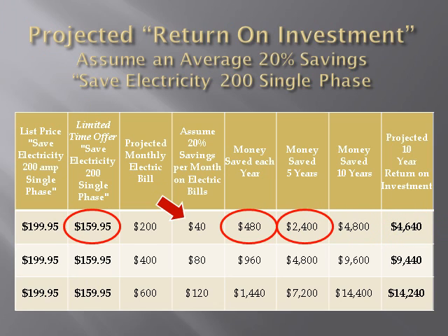In five years, it would be $2,400. Return on investment over 10 years would be $4,640. Not a bad return for a $159.95 investment.